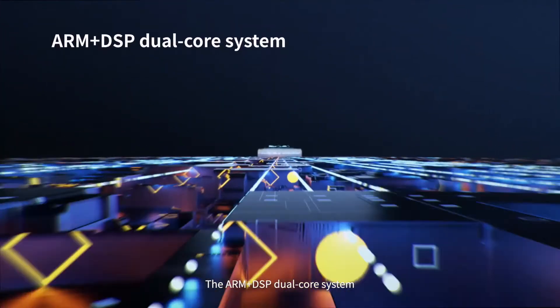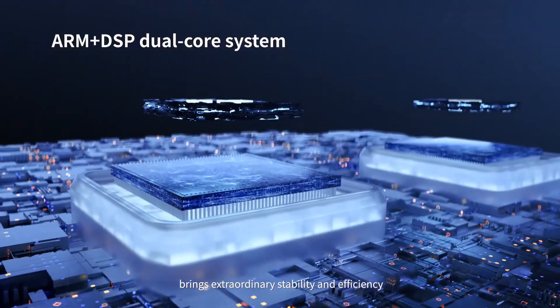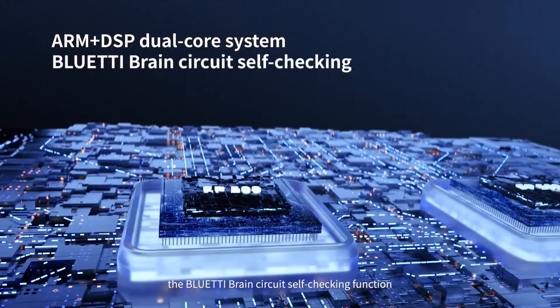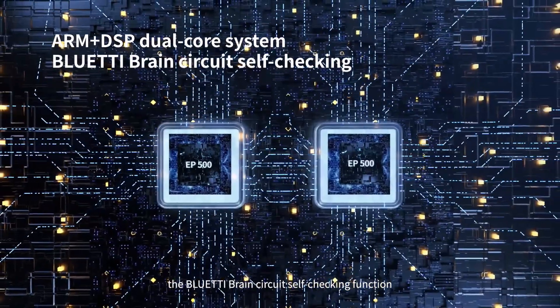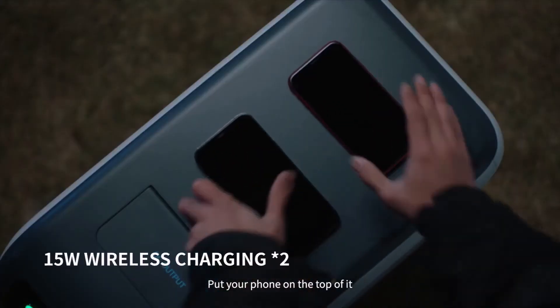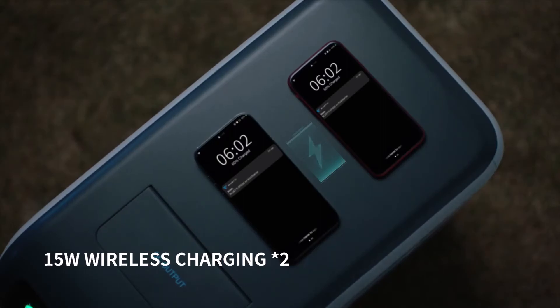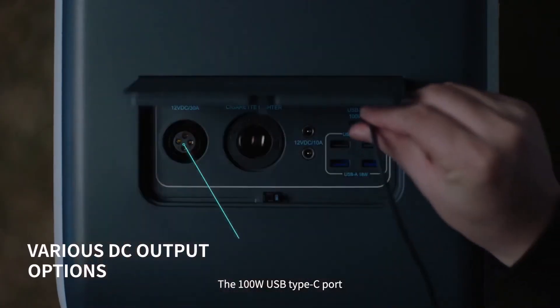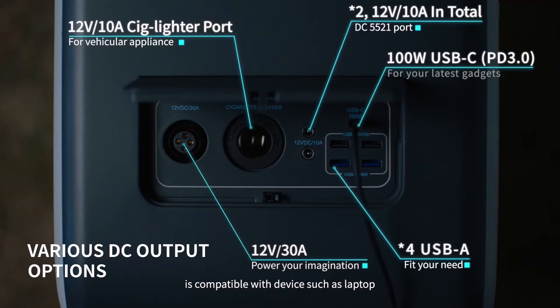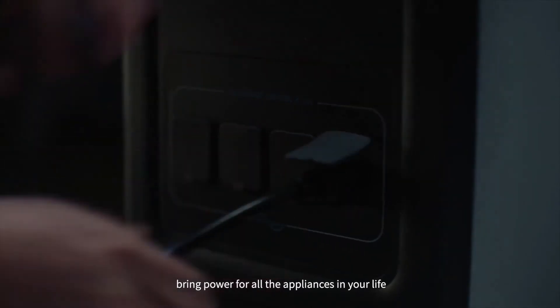Turn on the EP500. The ARM Plus DSP dual-core system brings extraordinary stability and efficiency. The Bluetti brain circuit self-test function ensures double safety. Put your phone on top of it — voilà, wireless charging. The 100-watt USB Type-C port is compatible with devices such as laptops. Decent port options bring power for all the appliances in your life.